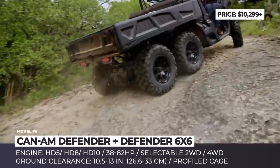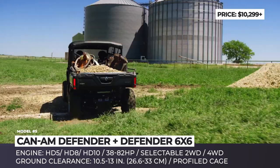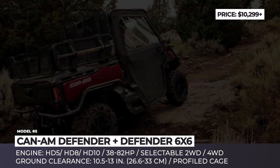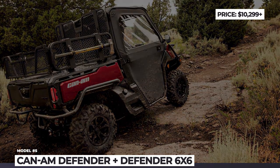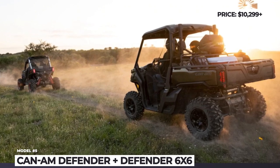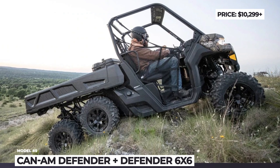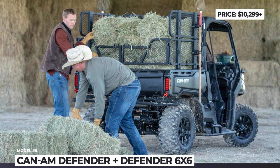The standard Defender HD5 is powered by a 427cc single-cylinder Rotax engine producing 38 horsepower, while the most potent engine in the lineup is a 976cc Rotax V-Twin delivering 82 horses and 69 pound-feet of torque. The latter mill is installed on the all-new Defender 6x6 model, which is boosted by an additional pair of wheels, unlimited load-carrying potential, and superior off-road capabilities.